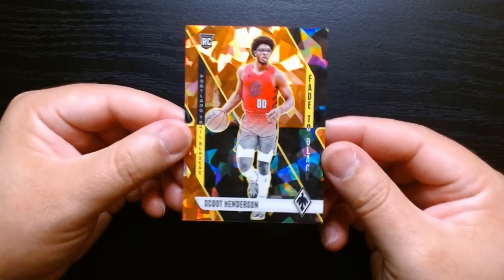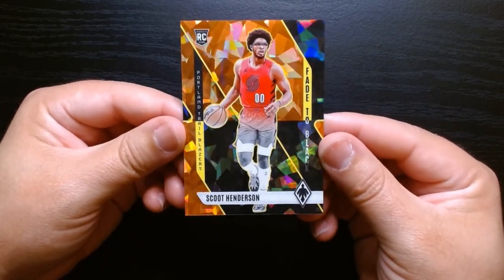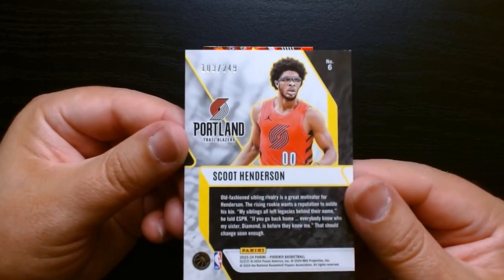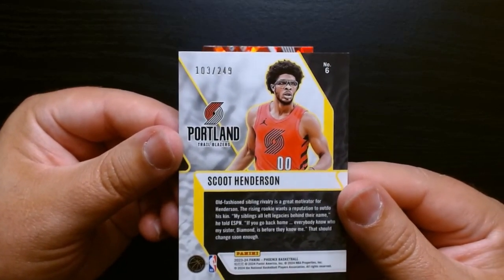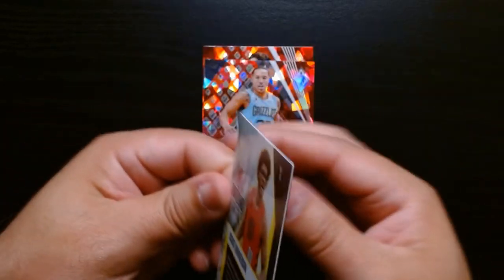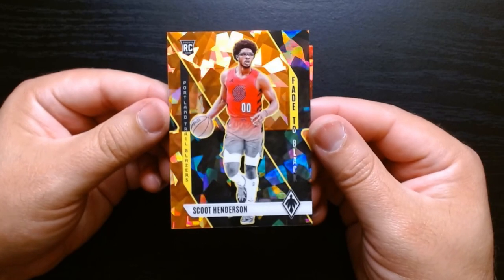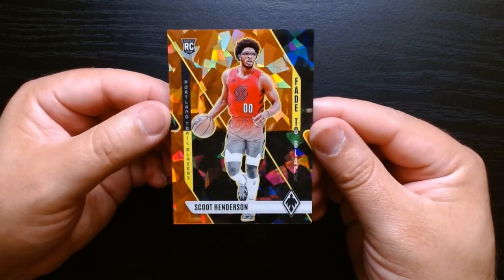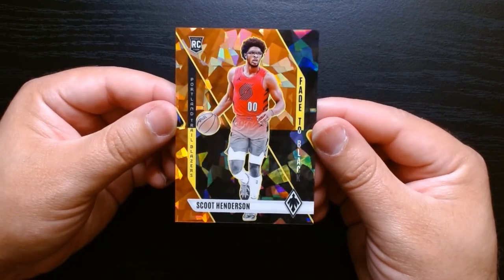Let's check that out. There it is. That's a nice-looking card, and it is numbered 103 out of 249. Hey, I'll take it. I think I'm kind of high on Scoot. I don't think he did that great in his rookie season, but I think he'll get there.